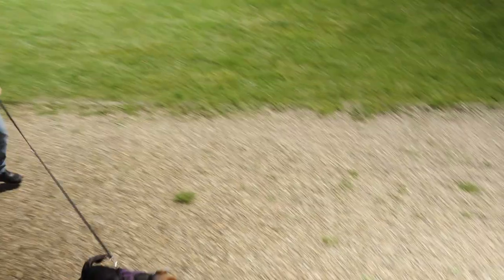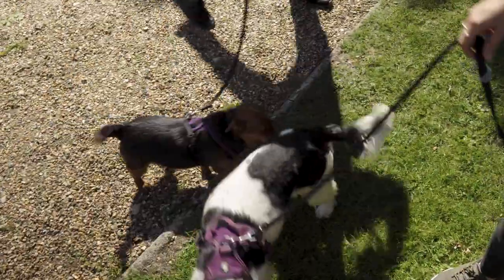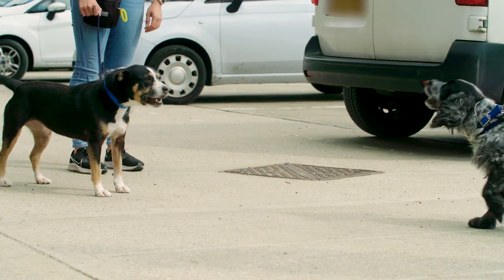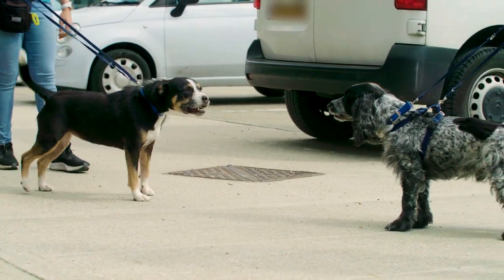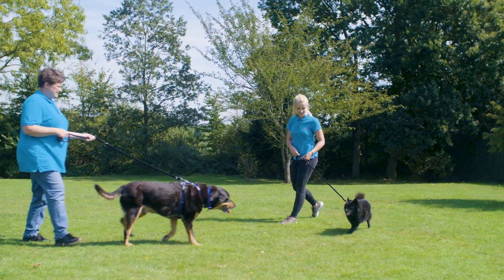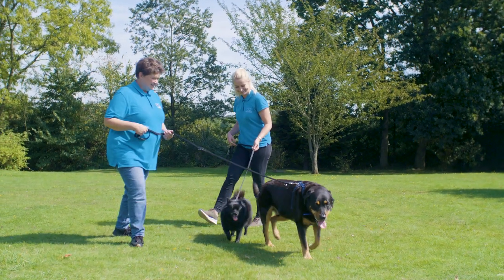Dogs are naturally sociable animals and they generally enjoy interacting with each other, but some dogs find this intimidating. This could be because they've had a bad experience in the past or they just haven't had enough practice being around other dogs. Dogs need to learn social skills when they're a puppy, usually by having positive meetings with other dogs. If they don't learn these skills they can end up behaving inappropriately. It's your job to referee these greetings and move them away for a break if necessary.